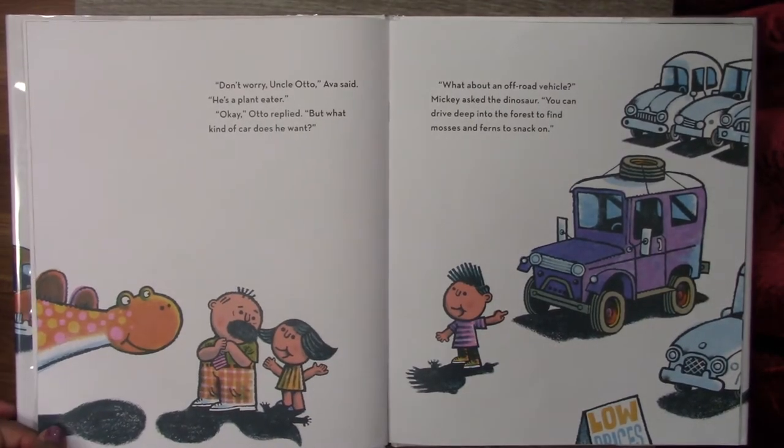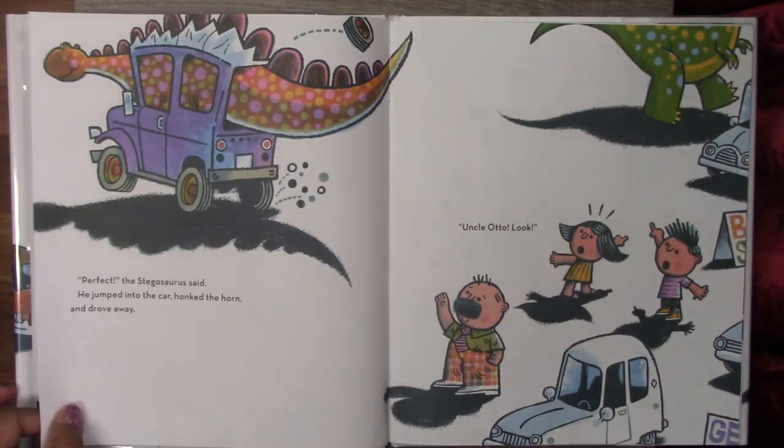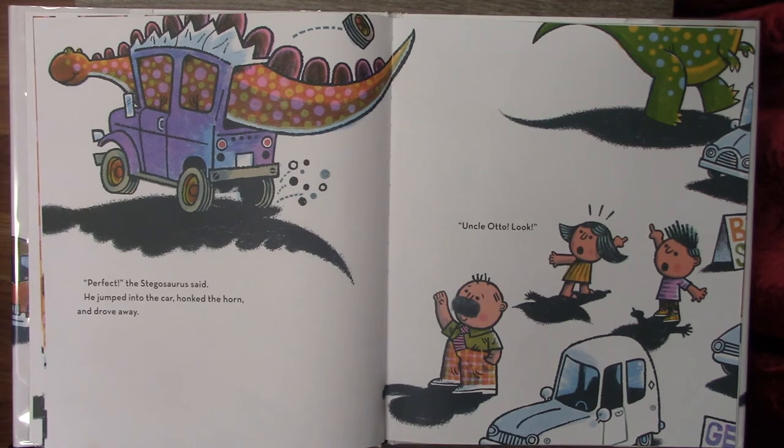Don't worry, Uncle Otto, Ava said. He's a plant eater. Okay, Otto replied, but what kind of car does he want? What about an off-road vehicle? Mickey asked the dinosaur. He can drive deep into the forest to find mosses and ferns to snack on. Perfect, the stegosaurus said. He jumped into the car, honked the horn, and drove away.